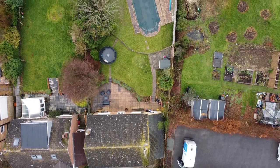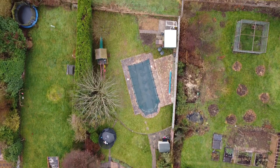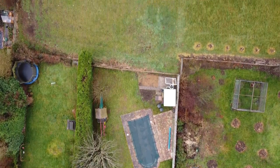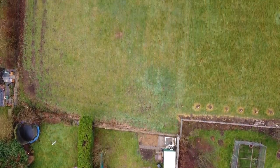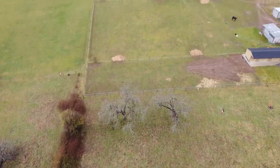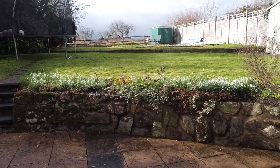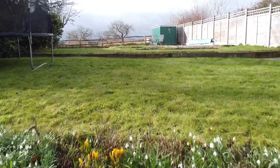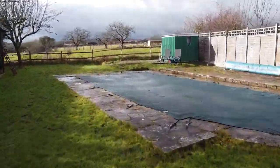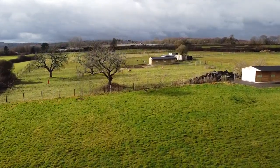The property sits centrally on its plot and enjoys a generous patio, expansive lawn, feature swimming pool, and backs onto open countryside, providing both the garden and the property with the most amazing views. The garden at the back is a really good size and the swimming pool is an amazing feature, but you're constantly reminded of the beautiful semi-rural position the property sits in by these amazing views at the back.